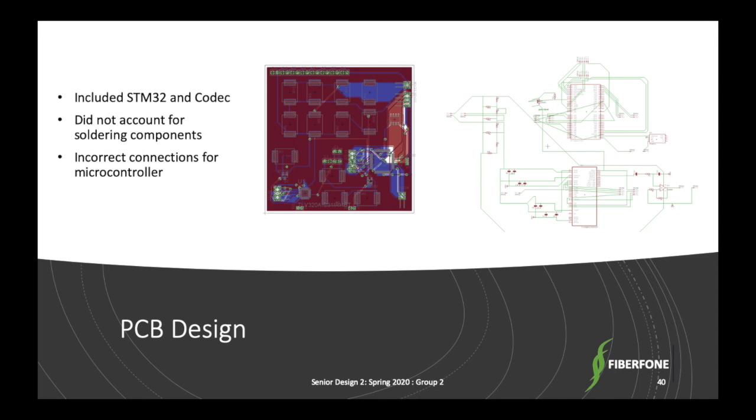For our PCB design, the goal was to include the audio codec and the STM32 on the same board along with some of the power system and output amplifiers. The initial design had issues such as not considering how to solder the components — specifically the microcontroller and codec which use very small pins — requiring a local manufacturer for soldering. Additionally, the coding for the STM32 was incomplete at the time of design, so the pins being used were incorrect. When the university announced the campus shutdown and removal of the PCB requirement, our focus shifted to getting the system functional using development boards only.